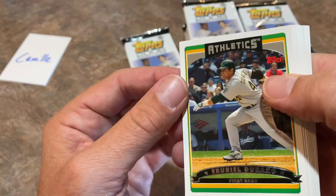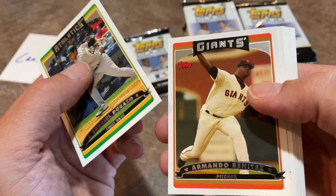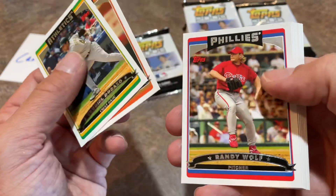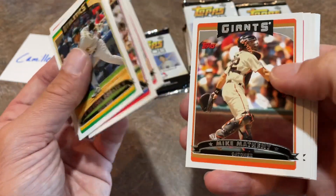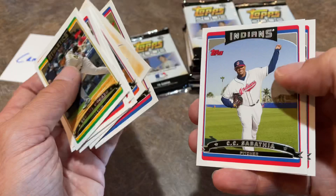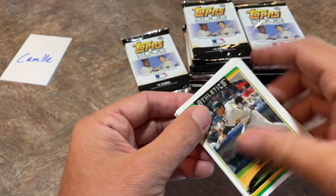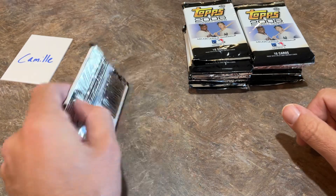Next pack: there's Uribe, Durasso — I've totally forgotten that name, obviously, since I butchered my first attempt at it. He had a couple good years. There's CC Sabathia, who's going to be a Hall of Famer at some point. And Raelle Cormier is the last one.